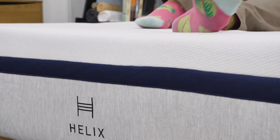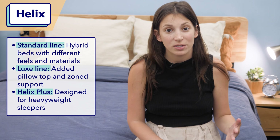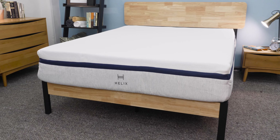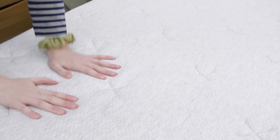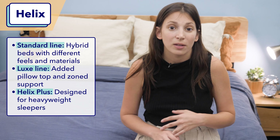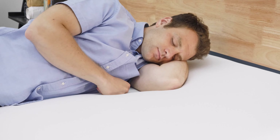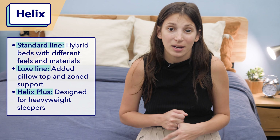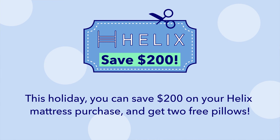Next up is Helix. Helix is another one of our favorite brands here at Sleepopolis. They offer tons of variety — different hybrid mattresses that range in firmness, offered in both a standard version and a luxe version. The luxe version has a few souped-up features like zone support and a pillow top. I particularly like the Helix Midnight. This mattress has a medium-firm feel that'll appeal to most sleepers. It has a nice bouncy feel thanks to its layer of pocketed coils, but it also absorbs motion super well due to its memory foam comfort layer. If you sleep with a partner, I'd especially recommend this bed — it's currently our favorite mattress for couples. This holiday, you can save $200 on your Helix mattress purchase and get two free pillows.